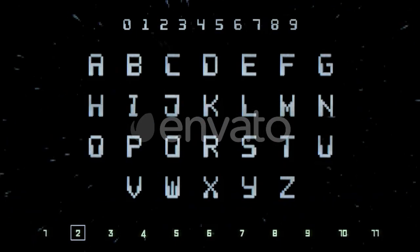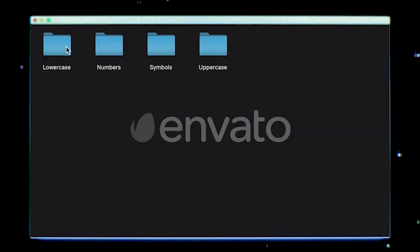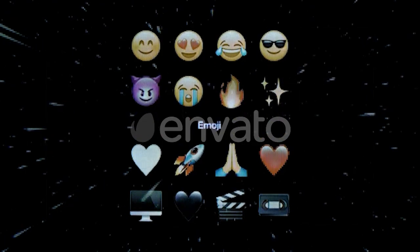For the last bonus pack, we have the Pixel Screen Fonts Bundle. This is a huge collection of fonts that are actually recorded on a real LCD screen. There are 11 font styles total, and this is a great way to add even more uniqueness to your project.